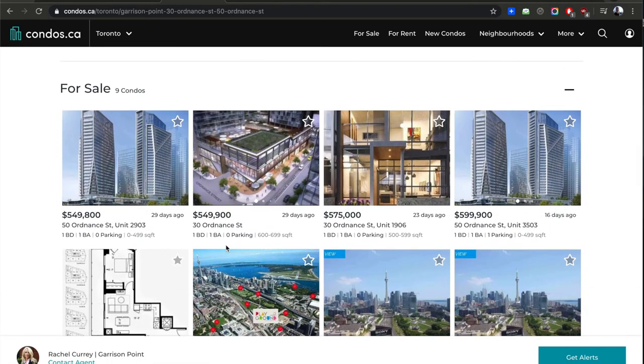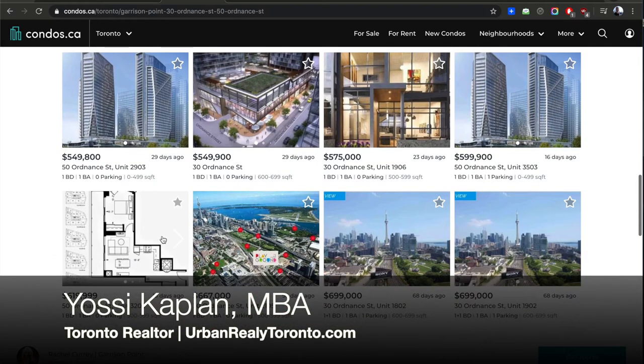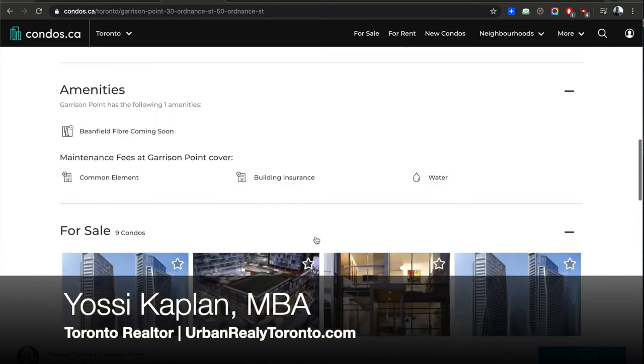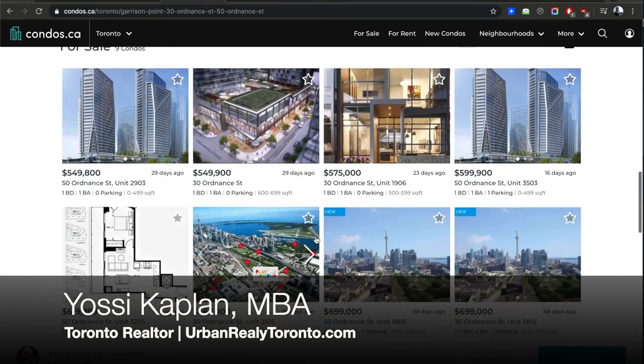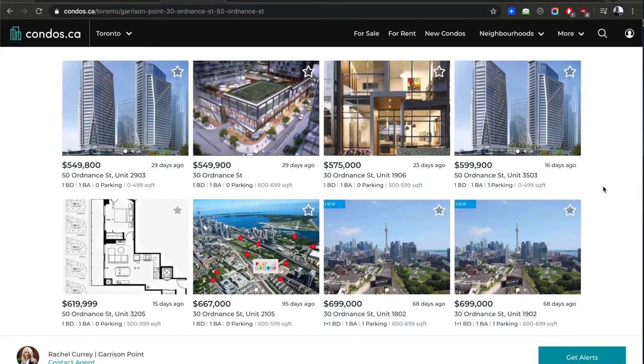There are some units for sale. The unit I'm going to show is not listed publicly — it's a private assignment sale. You can see prices are well over a thousand dollars per square foot, now reaching around $1,100 per foot. All the units you see here are assignments — not from the developer, but from people who bought from the developer and are now selling back to you. They make a good profit, which is fine. Prices are somewhat negotiable, though developers usually don't negotiate much.